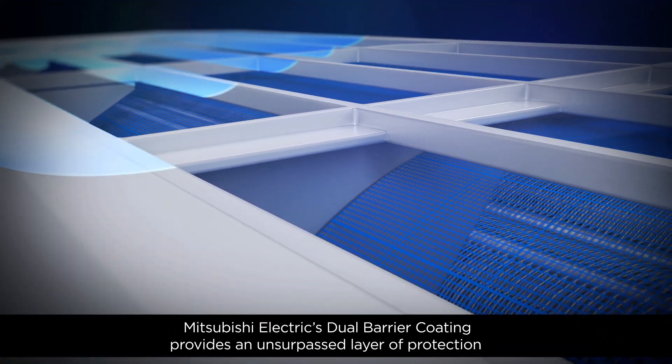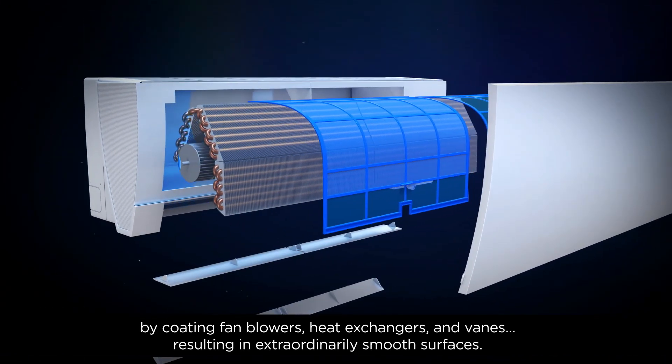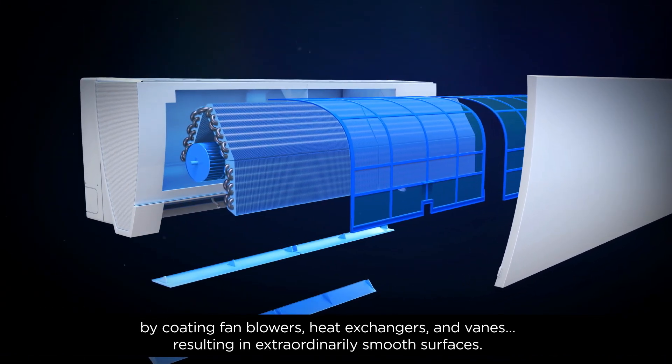Mitsubishi Electric's dual-barrier coating provides an unsurpassed layer of protection by coating fan blowers, heat exchangers, and vanes, resulting in extraordinarily smooth surfaces.